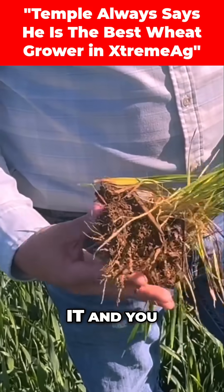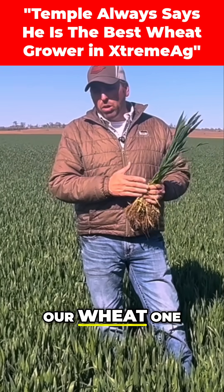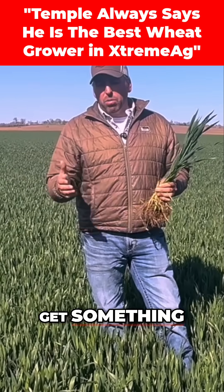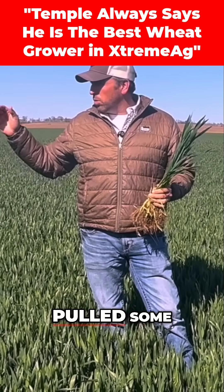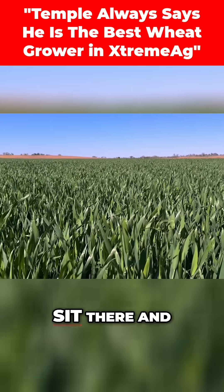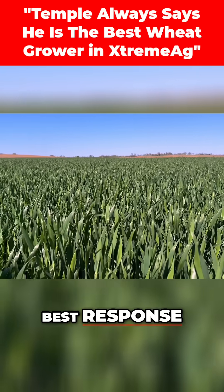It's going to be a very good learning process for me because we've always kind of treated our wheat one standard way all the way across. We've pulled tissue samples in the past, but if we get something low, we just kind of treat everything that way. This way, we've already come out and pulled some tissue samples on the strips where we're going to do each plot, and then we're going to sit there and apply the products that every group came up with.